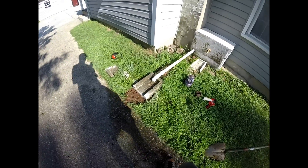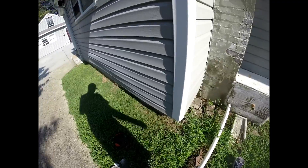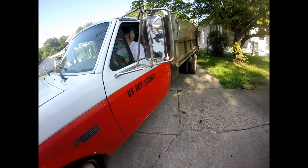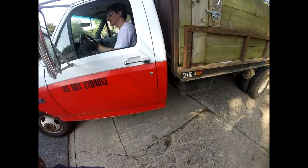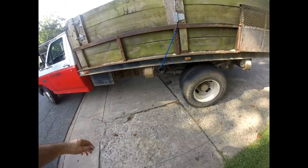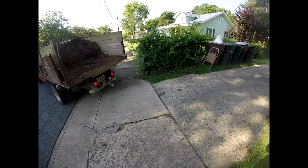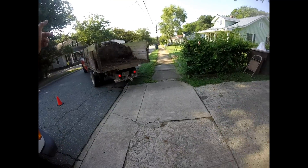That looks a little bit better. I'd probably pull straight out that way and just back it straight in — I don't think this truck will cut that far. That looks good.